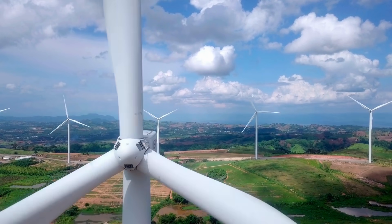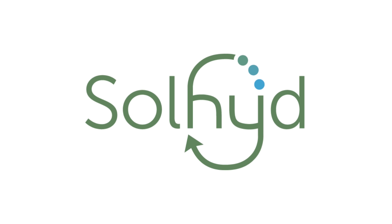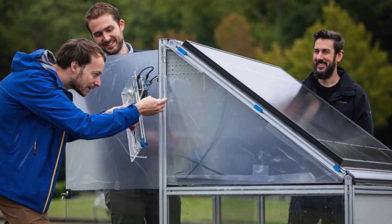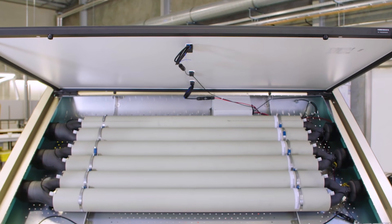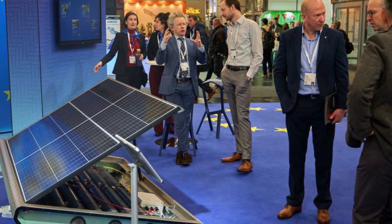The renewable energy landscape is abuzz with innovation, but few technologies have garnered as much intrigue as Solheide's hydrogen solar panel. Developed by two bioscience engineers from the University of Leuven in Belgium, this breakthrough combines the simplicity of solar power with the promise of hydrogen as a clean, storable fuel. The question many are asking is, can Solheide's hydrogen solar panel become the next big thing in sustainable energy? With its unique mechanism, scalability, and global potential, it certainly seems poised to make a significant impact.